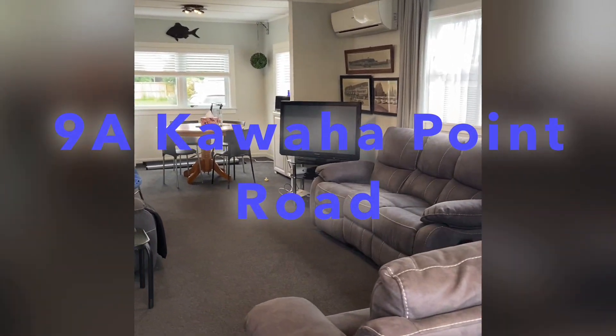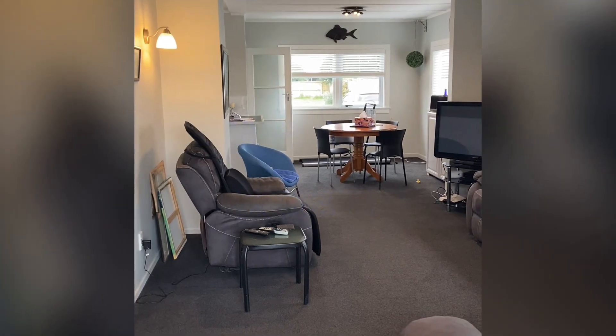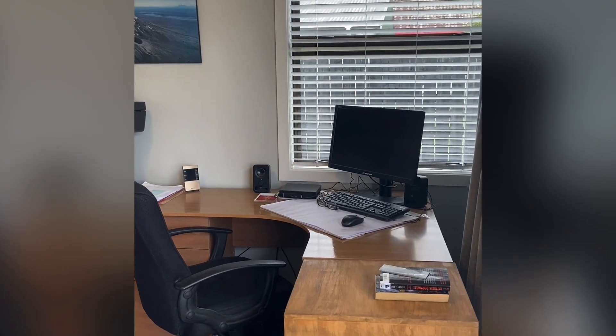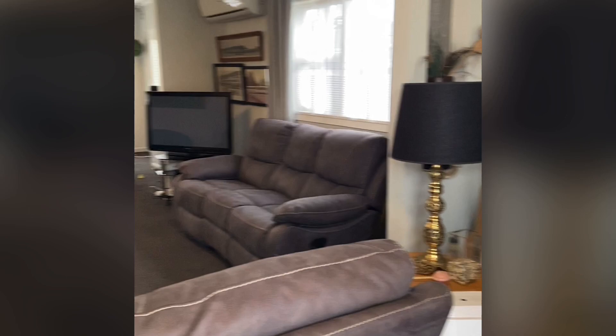9A Kawaha Point Road. The first thing we'll notice when we walk into this property is the nice open lounge slash living area. Currently it could be even more open — they have a desk and kind of a study area at the top end.